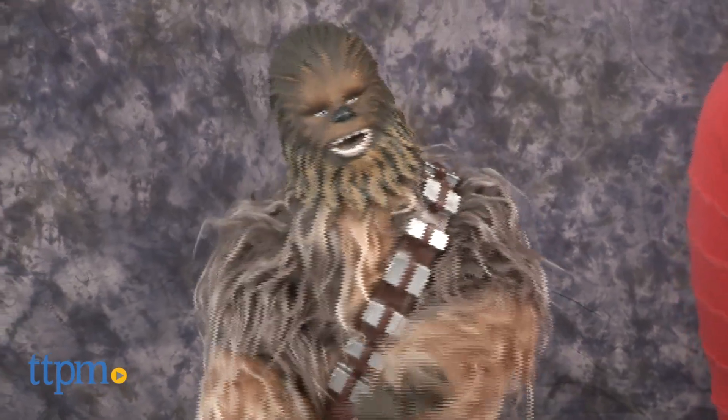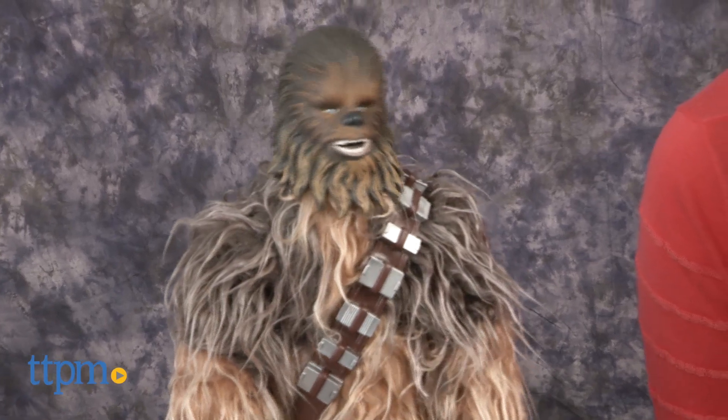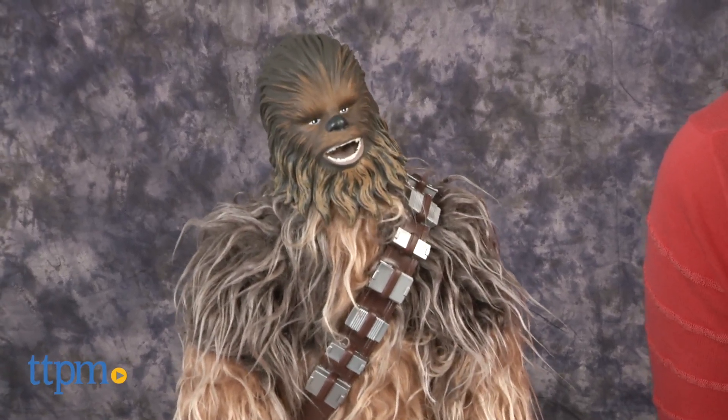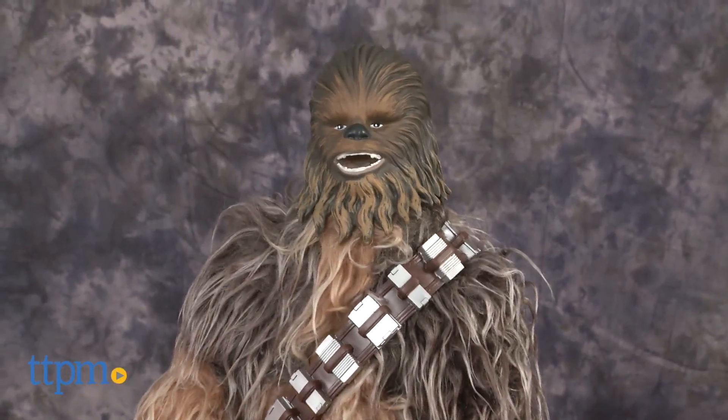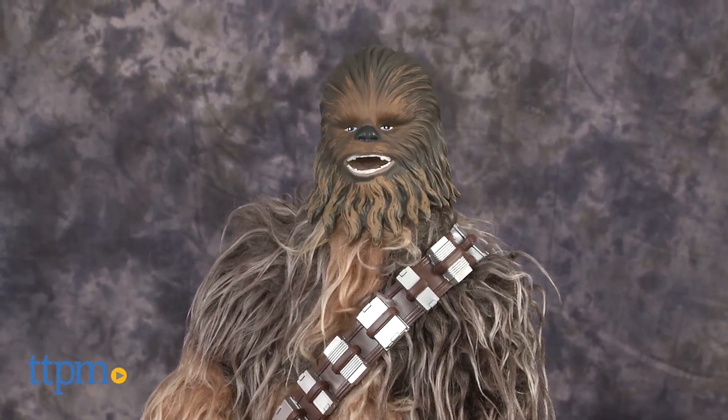Whether playing out imaginative storylines with the Wookiee, or keeping it on display as part of a Star Wars collection, Star Wars fans ages 4 and up will like the movie realistic sound effects and movement of this interactive action figure. We think adults will enjoy playing with this just as much as kids.